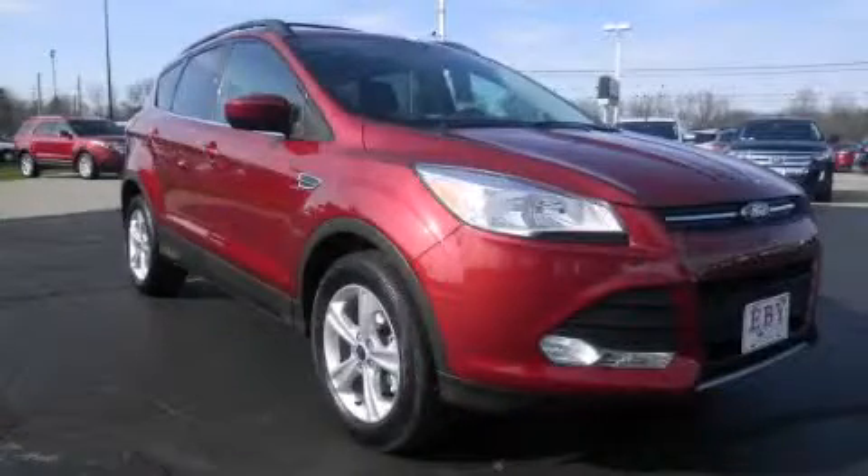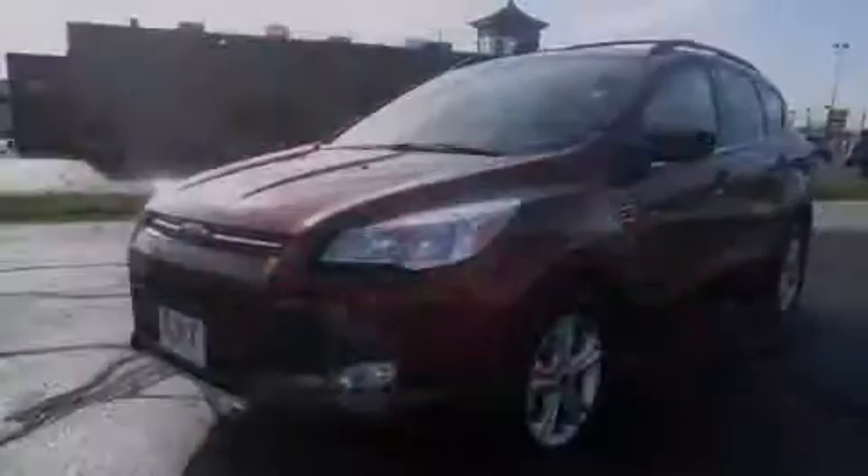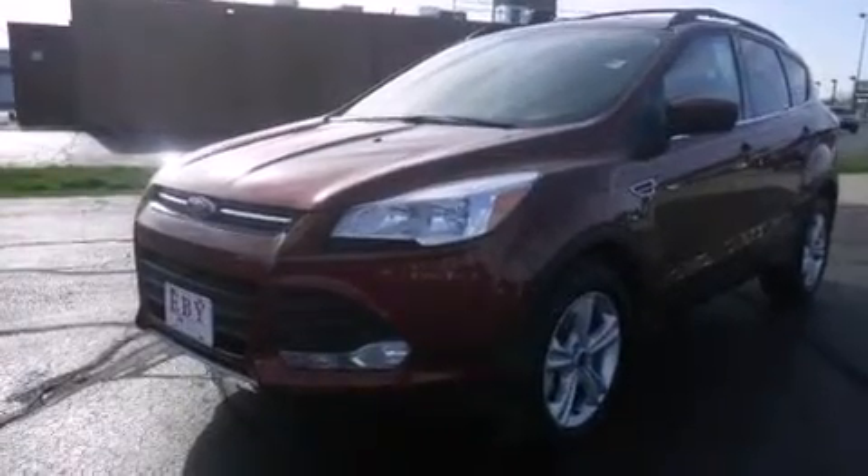This is a 2013 Ford Escape, plenty of space for what you need. It features a 1.6-liter, four-cylinder engine and an automatic transmission.